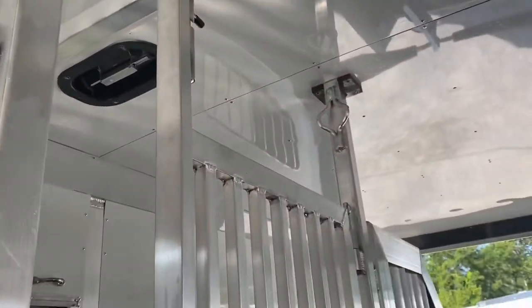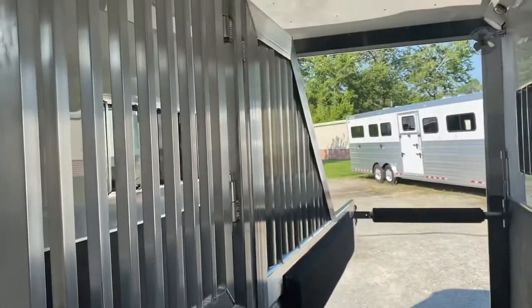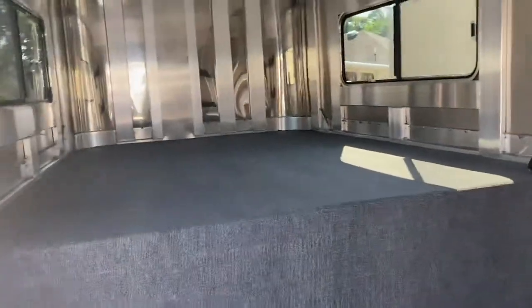There's a removable bar head divider, and the body divider is also removable, so you can use the rear as a box stall. In that case, you would have an 11-foot box and an 8-foot box in this particular trailer. There's also a walk-through door to the dressing room.